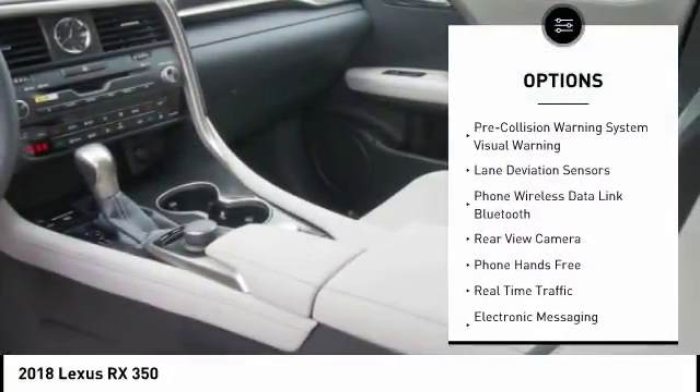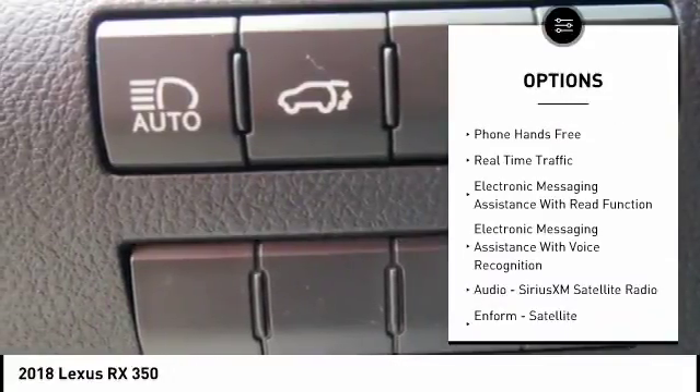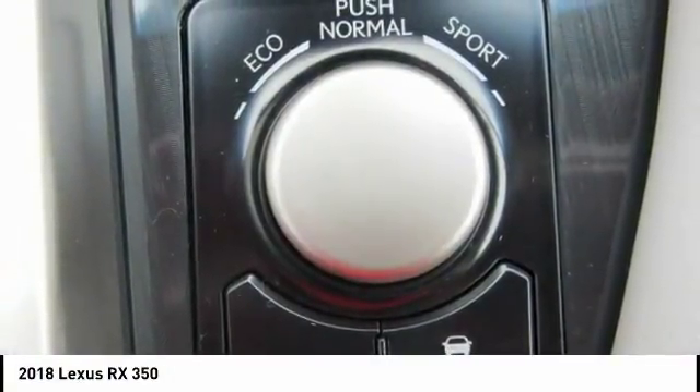Stability control, traction control, autonomous braking, child safety locks, power brakes, compass, clock, airbags — driver and knee — rear floor mats, overhead console.